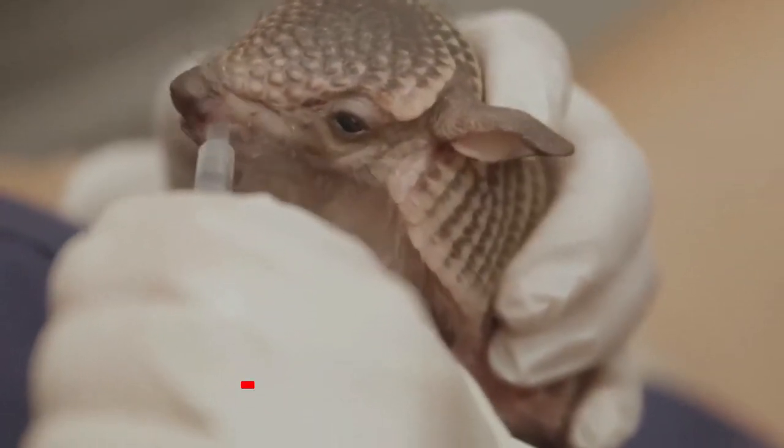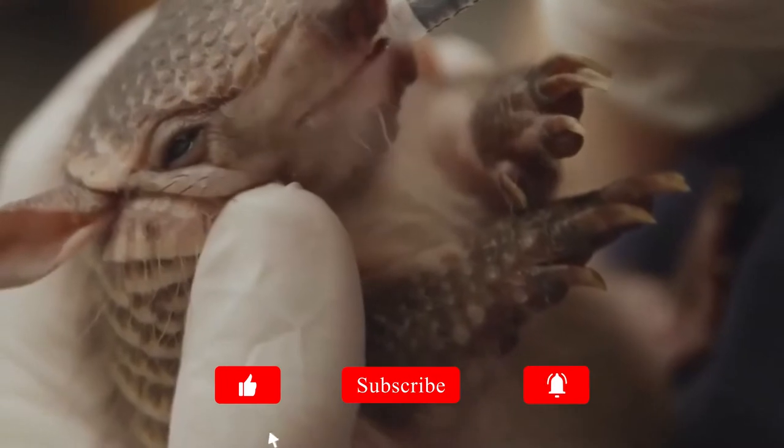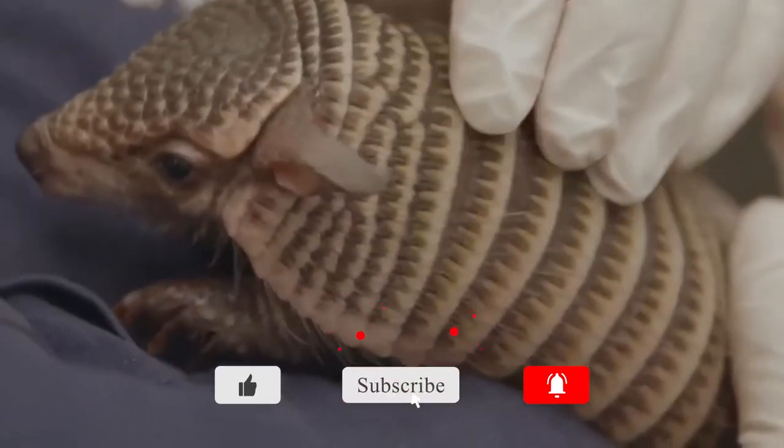And that's our video for today. If you enjoyed, please press like and subscribe. Thank you for watching.